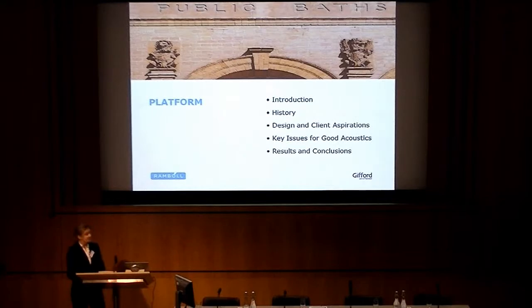During the next 20 minutes, I'll give a brief introduction to the project and history of the building, go through design and client aspirations, explain the key issues for good acoustics, and finish off with the results and conclusions.